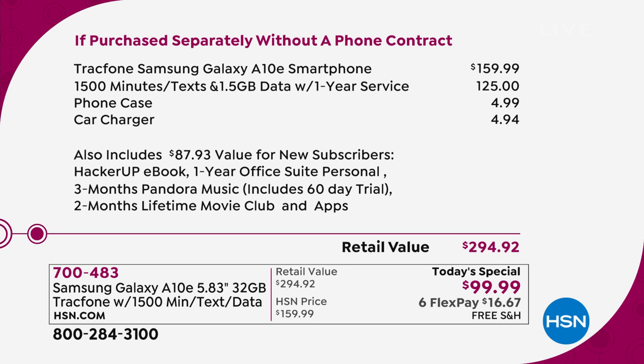The Samsung Galaxy A10E is $159.99. We're including 1,500 minutes of text and talk — a full one year for a light to medium user, that's a $125 value already loaded on this phone. We're including the phone case, the charger, and also giving you $87.93 in value for new subscribers: a hacker-up eBook, one year of Office Suite Personal, three months of Pandora Music including a 60-day trial, and two months of Lifetime Movie Club.